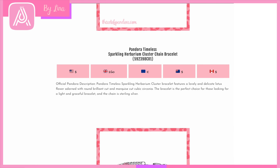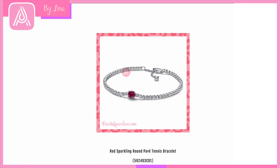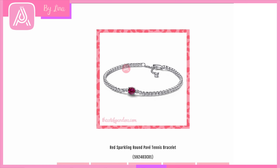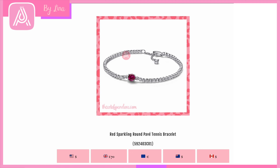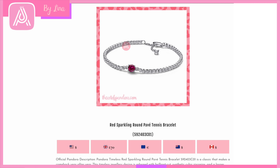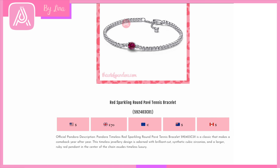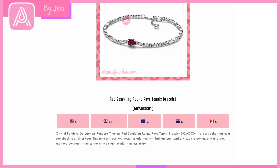Pandora has really gone back to some of their more traditional designs in this collection. I saw comments online where some of you said you're not into Marvel or some of the artist collabs — I actually really like Pandora's traditional types of jewelry, so I hope the winter collection has satisfied everyone. Then we have this gorgeous Red Sparkling Round Pavé Tennis Bracelet — so pretty if you're wearing a red dress at Christmas, or gold with a little bit of red.